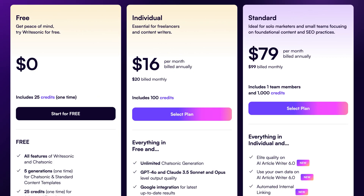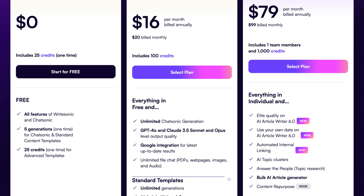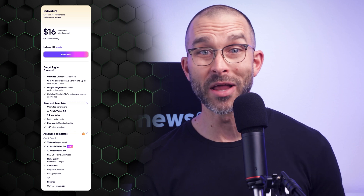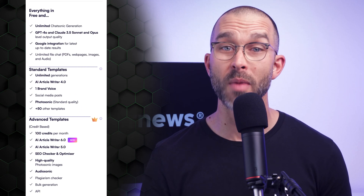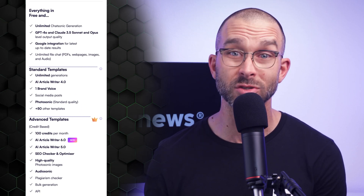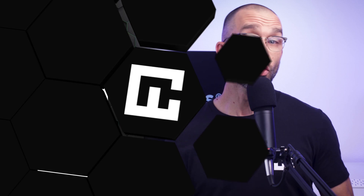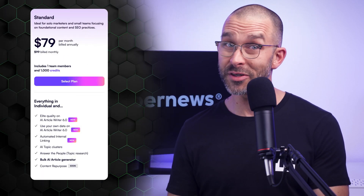There are three options overall, starting with the free version and scaling up to plans designed for individuals and small teams. The free plan provides 25 credits for one-time use, allowing users to generate up to five outputs using Chatsonic and standard templates. It's a great way to explore the platform without any financial commitment. That said, the limited credits do not refresh, making it more like a free trial than a plan you can rely on long-term. For those needing more consistent access, there's the individual plan — it includes 100 credits per month, making it a solid option for solo content creators such as bloggers, writers, and social media managers.